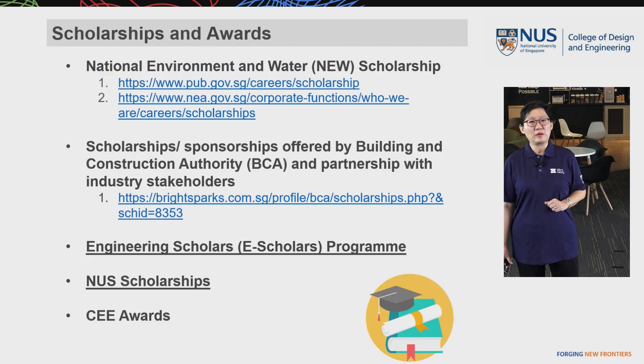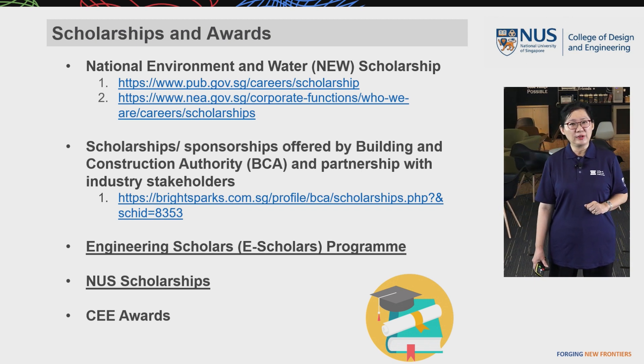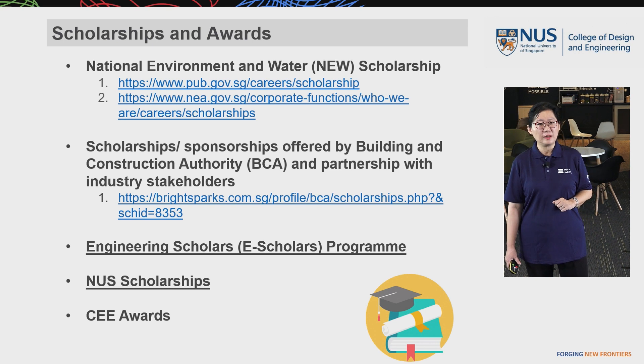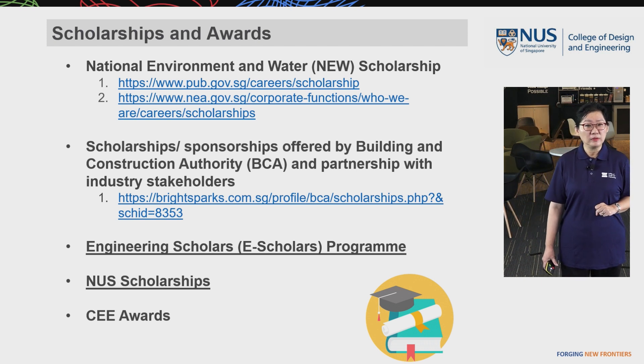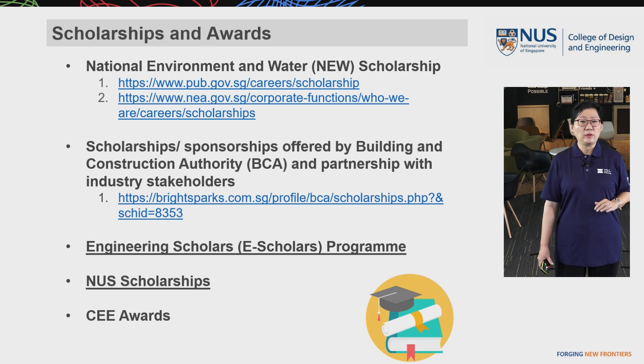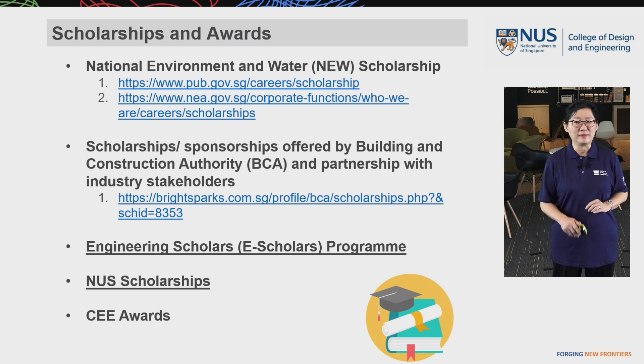Students enrolling in our program can apply for scholarships and awards. For example, they can apply for the National Environment and Water Scholarship, scholarships offered by the Building and Construction Authority, the Engineering Scholar Program, and NUS Scholarships. The CE Department also gives awards to shortlisted incoming Environmental Engineering students.